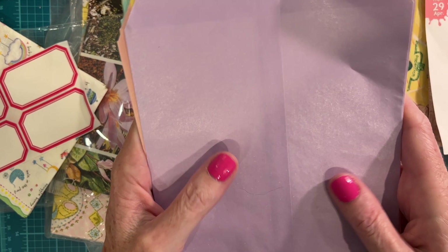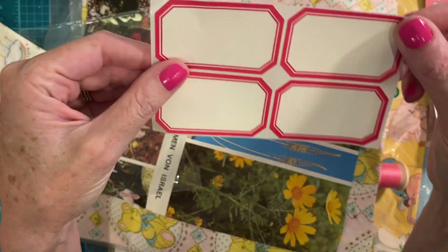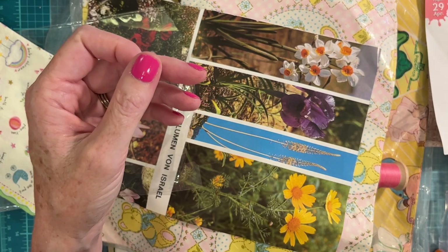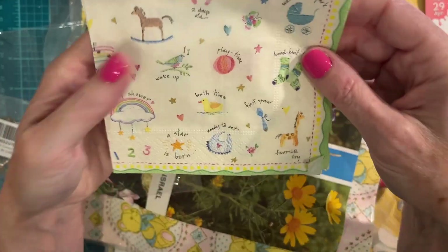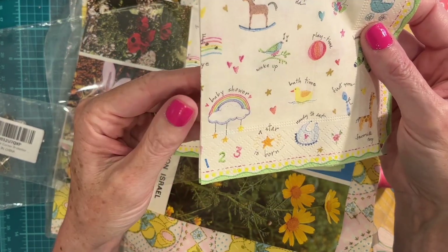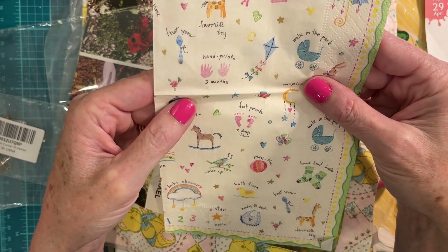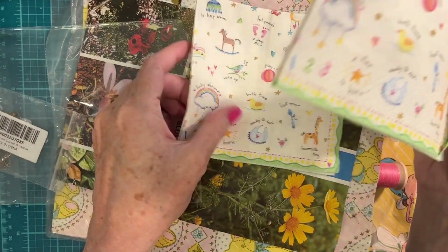Some beautiful red labels — these will be going in the strawberry journals for sure. I'm going to set these over here in my little stack. They look like jam labels. And an adorable baby napkin — would that not be so sweet decoupaged onto a tag? Oh, that is so cute.